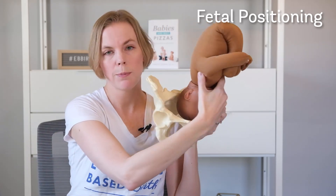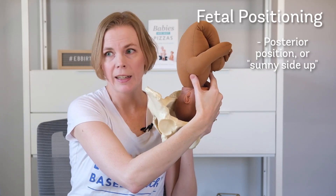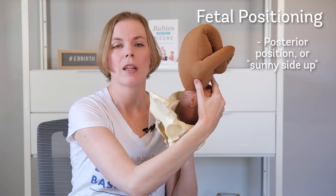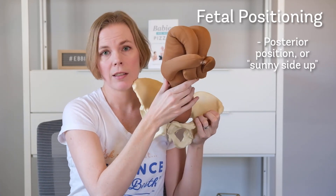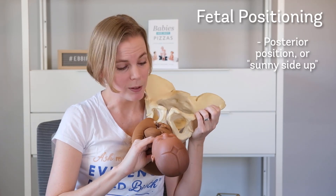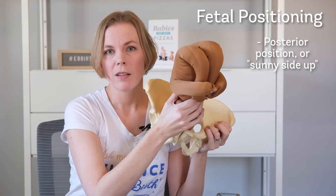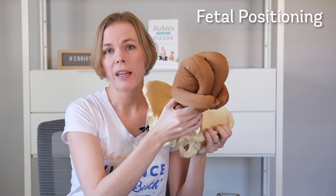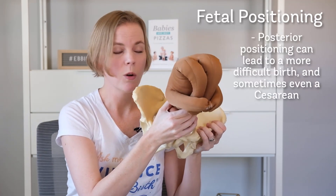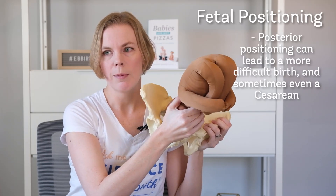On the other hand, when babies are born with their back against the birthing parent's back, this is called posterior position. It's also called sunny side up, because when the baby comes out, their face is looking right up at you. Sunny side up or posterior makes for a longer, more complicated, more difficult birth, and you're more likely to have a cesarean or C-section with a posterior position baby.